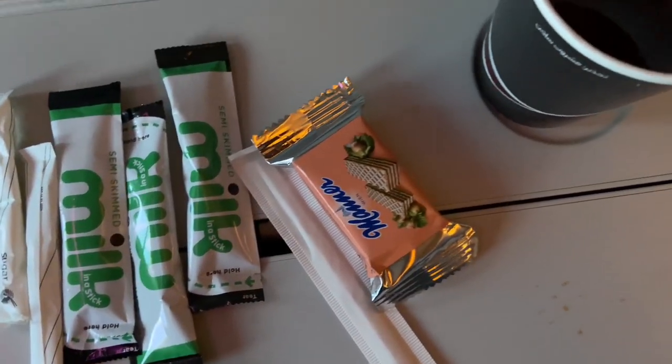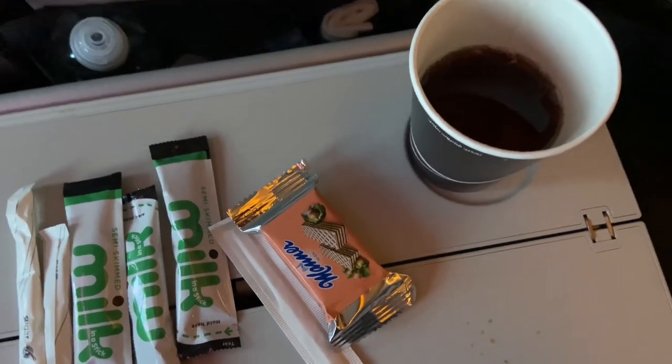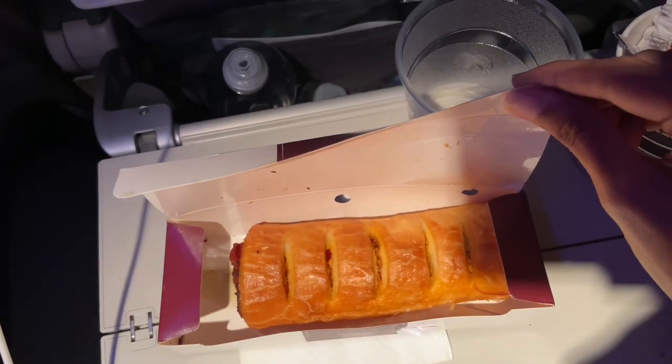This is a mid-flight snack with tea or coffee and a pack of wafers. This is the third meal of the flight — a chicken sandwich.